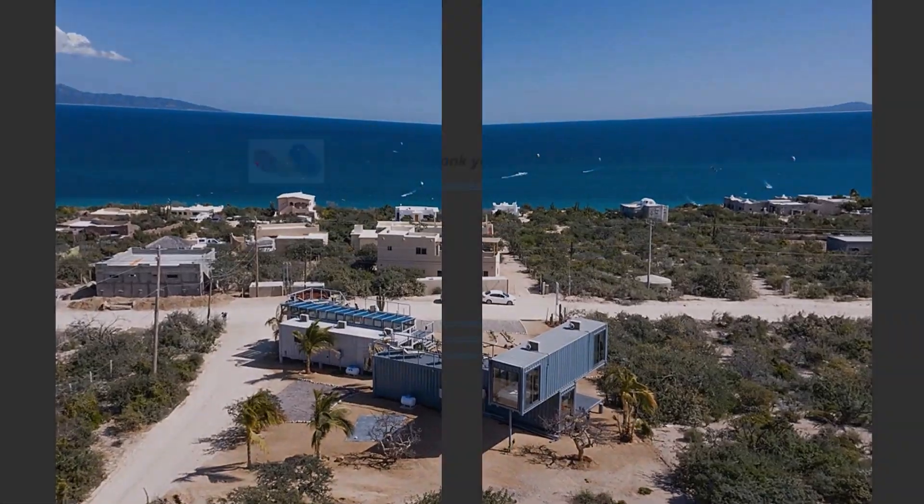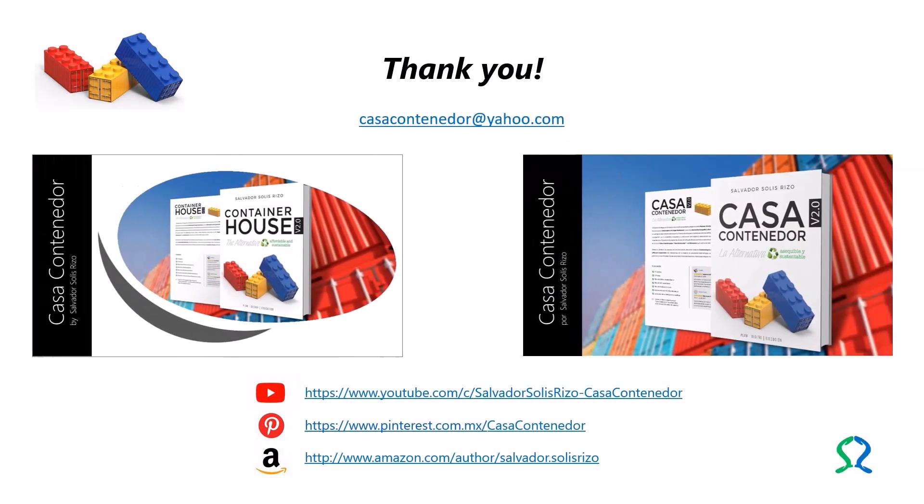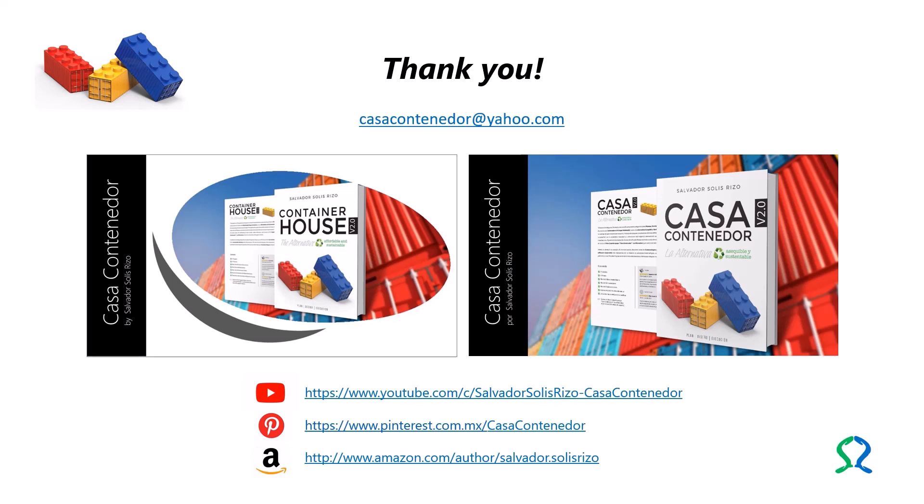Currently, Salvador Solis Rizzo is executing a project on the application of Cargitecture to affordable and sustainable living spaces, through the YouTube channel Casa Containerdor, La Alternativa. In addition, he has the Pinterest board Container House, Architecture with Containers, Cargitecture. You can also follow him on his author page on Amazon. The electronic address of each of the mentioned sites appears on the screen. For any questions or comments, please contact him at CasaContainerdor at yahoo.com.